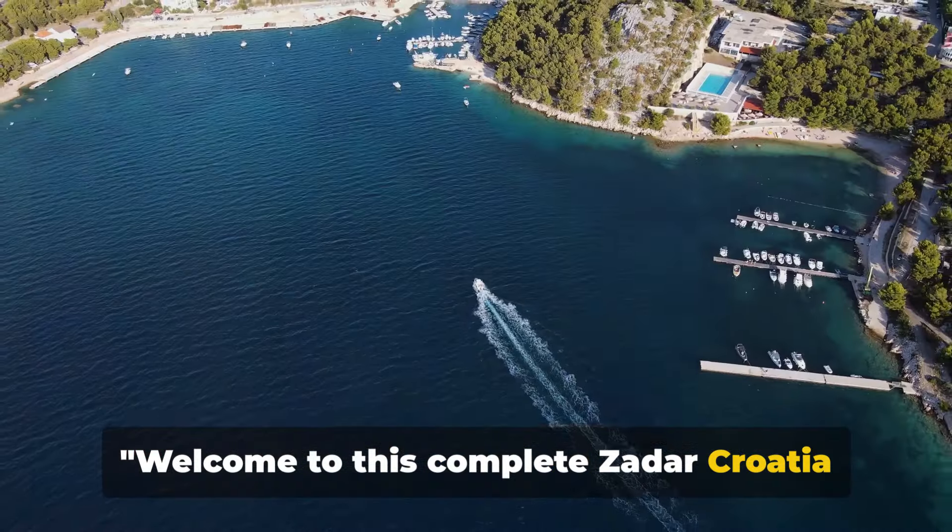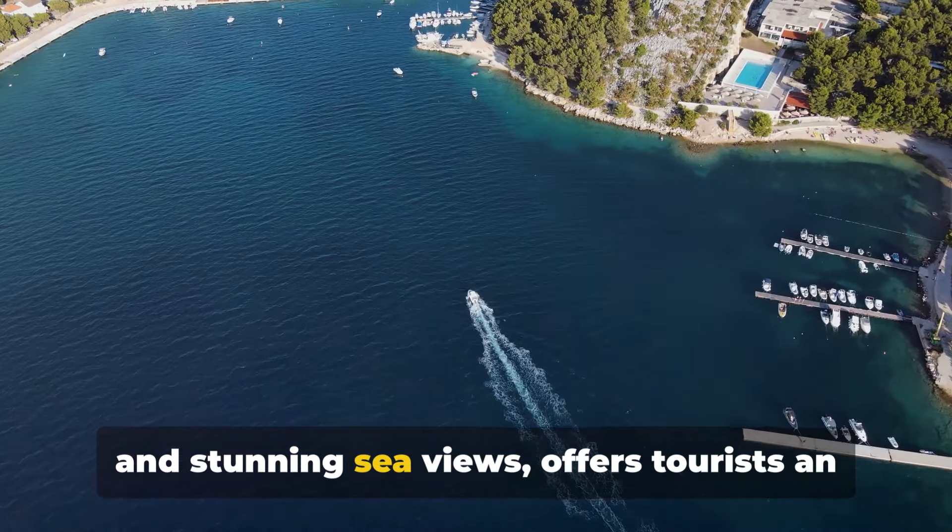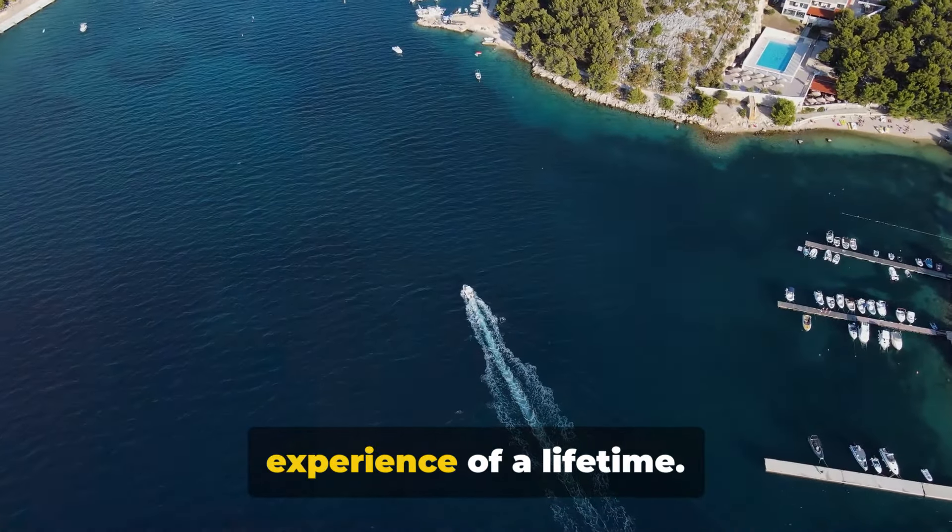Welcome to this complete Zadar, Croatia travel guide. Zadar, a city known for its rich history and stunning sea views, offers tourists an experience of a lifetime.